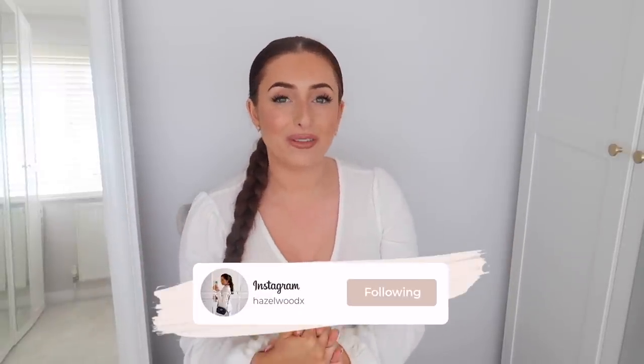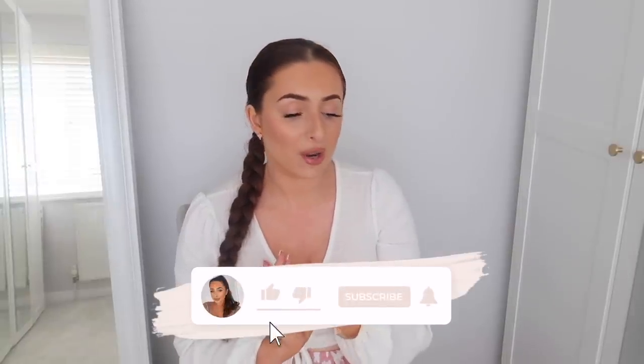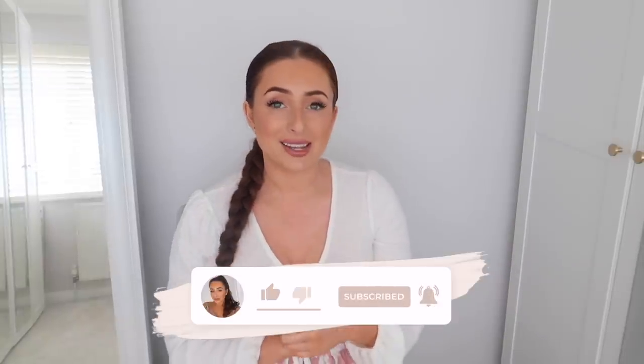Hey my beauties and welcome back to my channel. If you're new around here then welcome for your first video. Today we have a really big Zara haul so I've got some perfect pieces for this summer. I've got lots of basics and also some really cute tops and some really pretty outfits which are perfect for your upcoming nights out or lovely dinner dates.